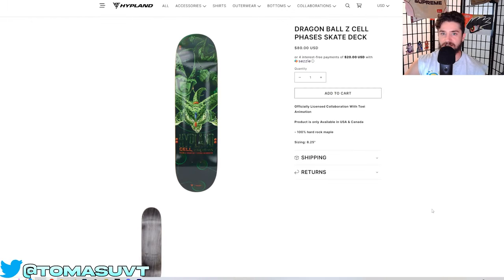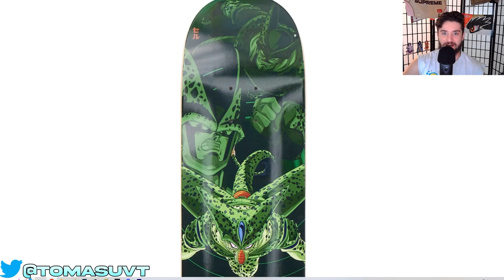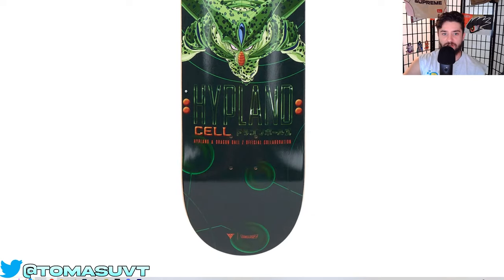And they have so many skate decks as well. We got the Dragon Ball Z Cell Phases — you can see the different forms of Cell right here, which is super cool. Second form Cell, which I believe was Toriyama's favorite version of Cell. Which is why in the new Dragon Ball movie, Dragon Ball Super: Super Hero, Cell Max was based off of second form Cell because it was Toriyama's favorite to draw. And then we got first form Cell, and then Perfect Cell with the Hypland logo right there. Looks so good, man. They do a great job at changing their logo to make it really suit the piece that it's on — they don't just use the exact same font every time. They go above and beyond for sure.